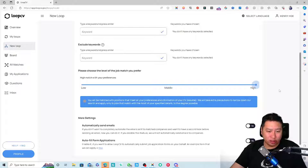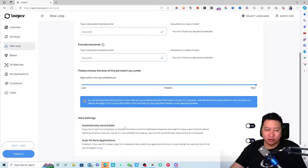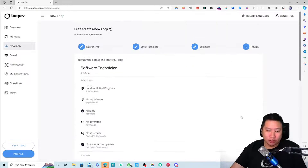If you set it to 'low,' it will send applications even when the match level isn't very good. I generally go for 'high.' The next step lets you automatically send emails or automatically fill form applications. Once ready, click 'Start the Loop.'